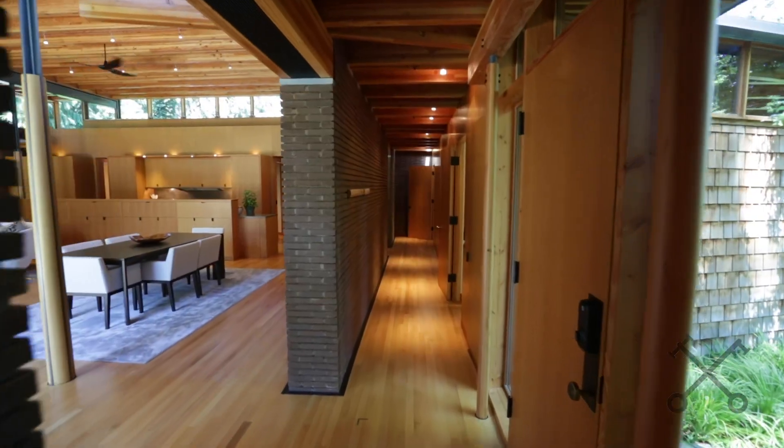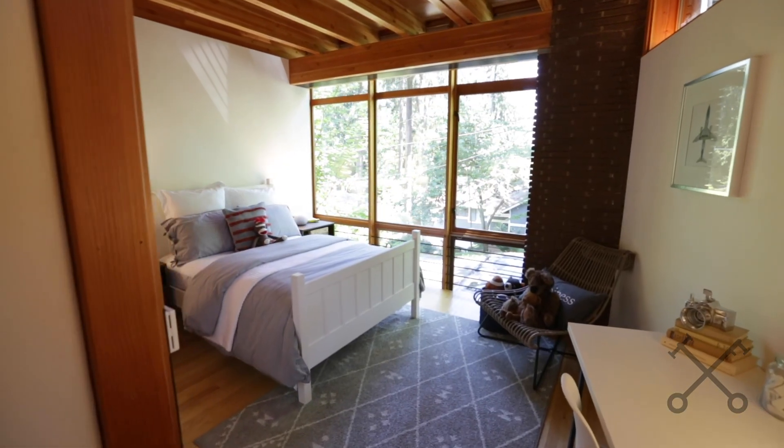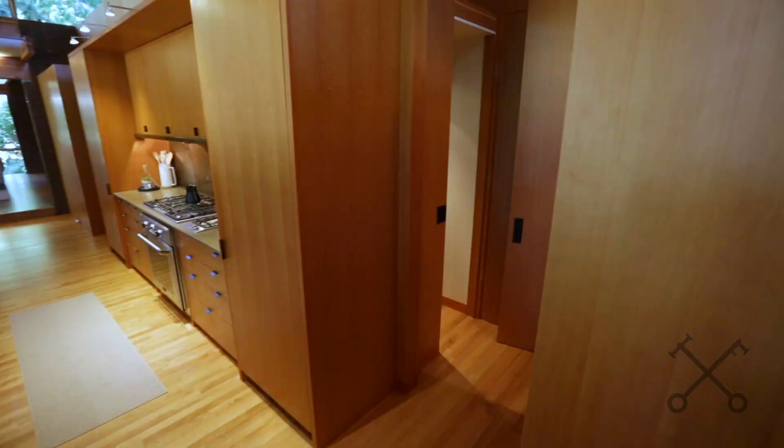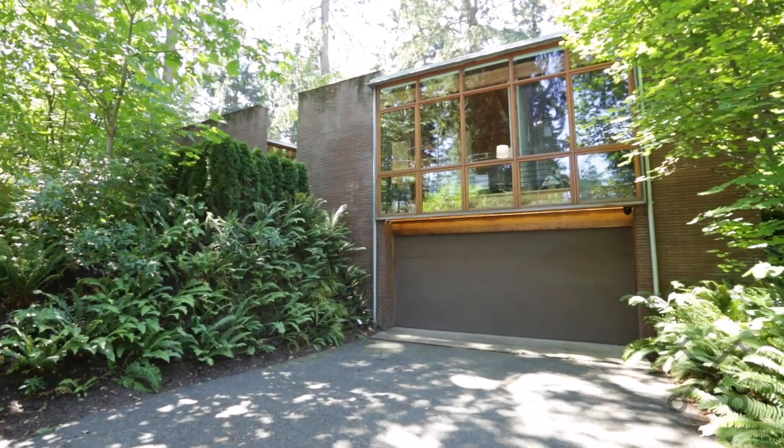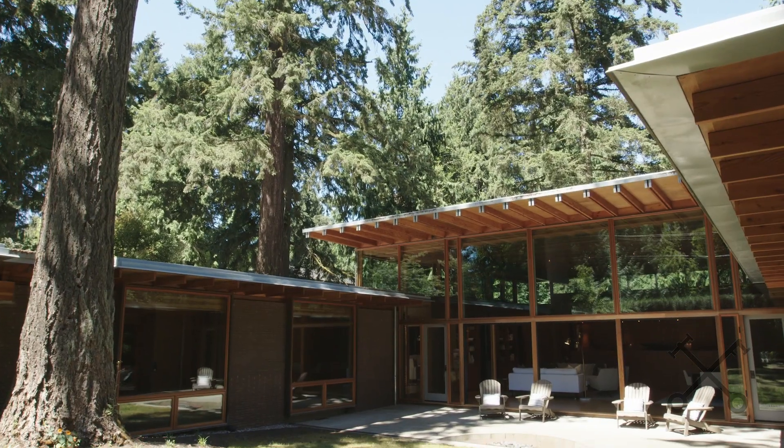In addition to the spaces we've seen, you also have two more bedroom suites, a great office, and a media room on the lower level.